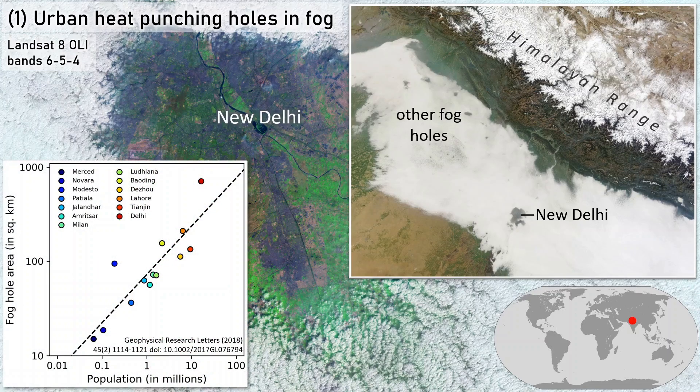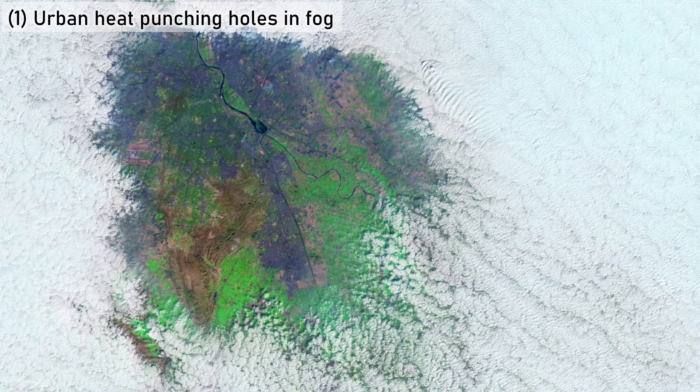These holes match other city locations, and the size of the city correlates incredibly well with the size of the fog hole. The suspected cause is urban heat islands, reducing relative humidity at ground level and dissipating fog. An impressive feat, considering that urban aerosol pollution tends to do the opposite and encourage fog growth.